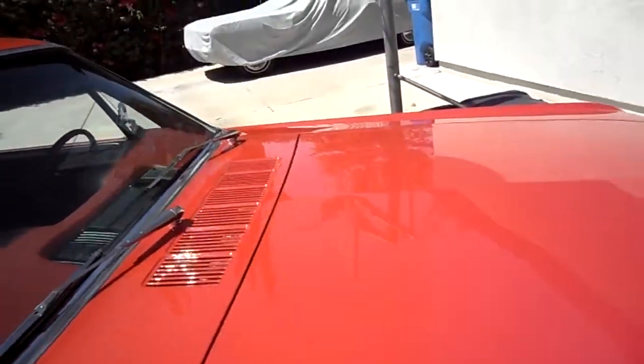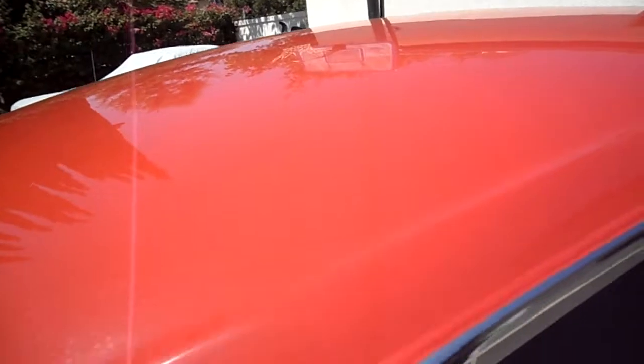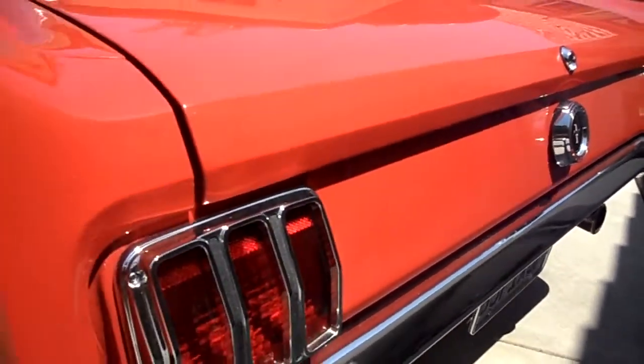The paint is really nice on it, it's all been color sanded and buffed, the body is really straight. Nice detail on the fence. It's Rangoon Red. All the cosmetics have been paid attention to.